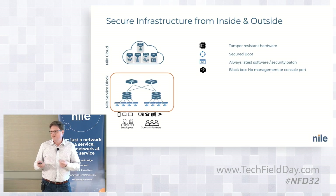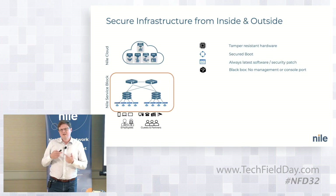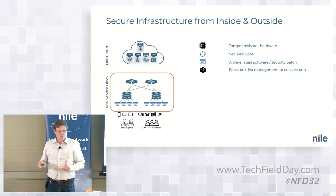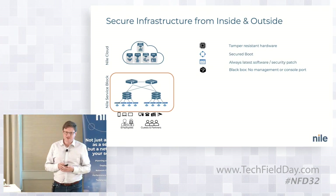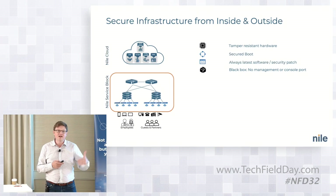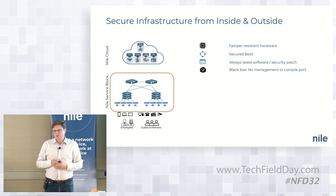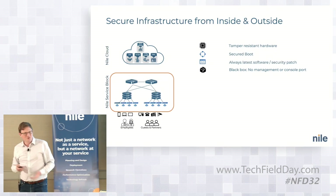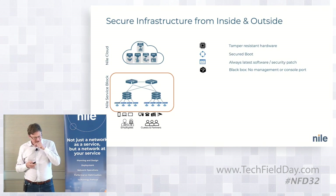We can verify whether it is Nile-signed software actually being delivered, because we deliver all of that software. It's a really big thing that all of our customers are on the same software version. If a security patch comes out, we're not asking customers to pull a new version — we're pushing it in a very safe, measured canary deployment method, ensuring you have the right security patches at all times. From a black box perspective, you can't access these devices locally anymore — no SSH, no web interface, no console port. So they're hardened devices from a management perspective as well.